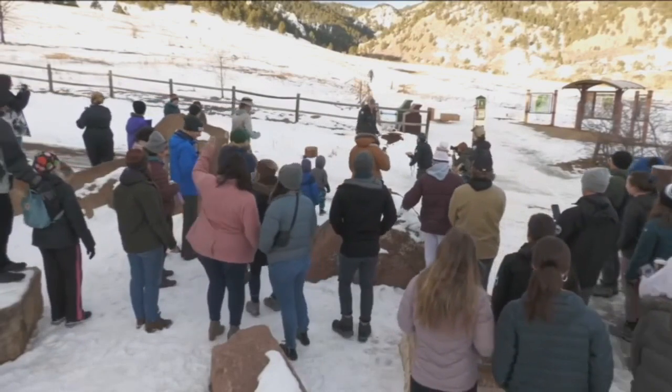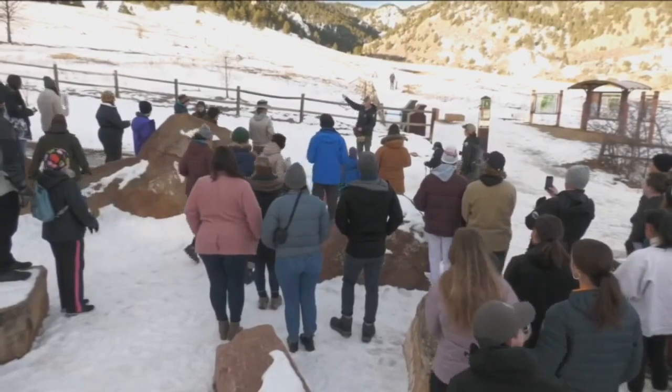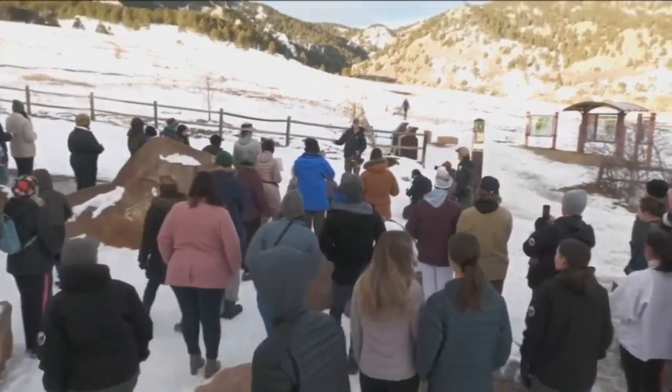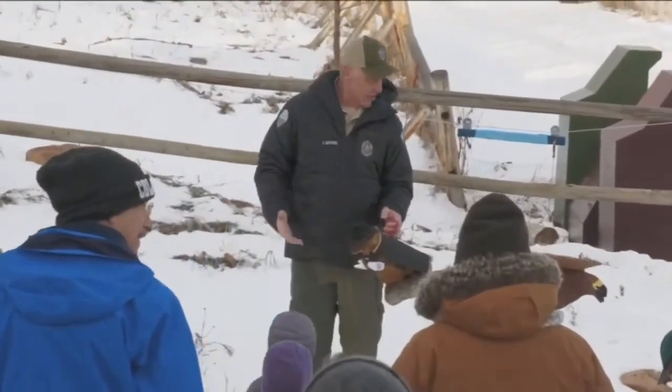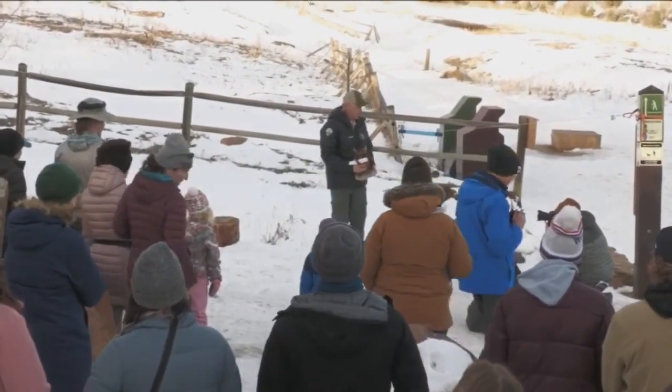I wanted to stress the importance of the raptor closures that are in place out there. The third flat iron is closed now — it started yesterday, our raptor closures — so our eagles and our falcons that come here have a place to live. We just want everybody to be really cognizant of the raptor closures.